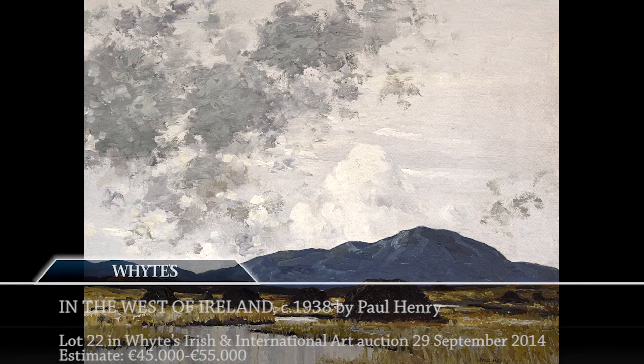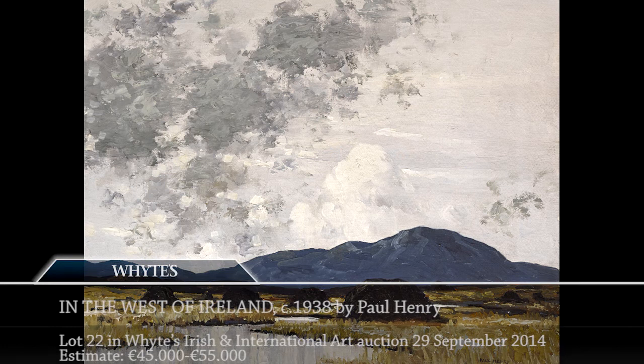It is numbered in Dr. S.B. Kennedy's ongoing catalogue on the artist Paul Henry and it's estimated at €45,000 to €55,000.